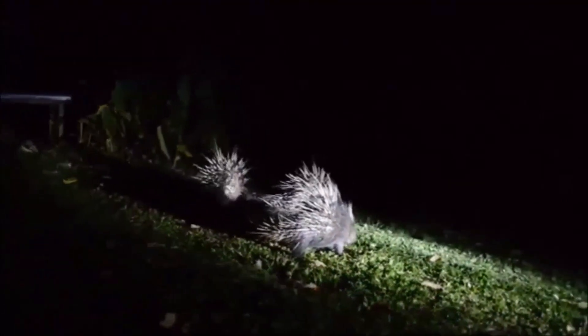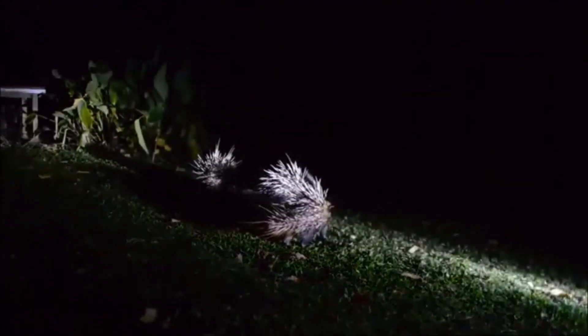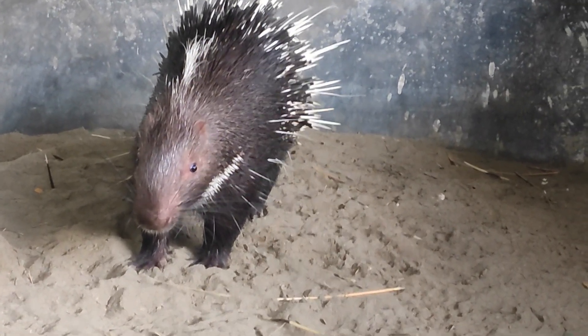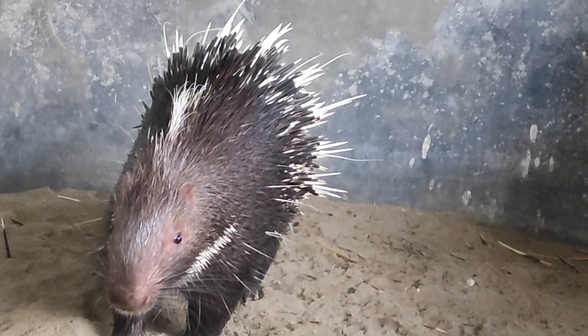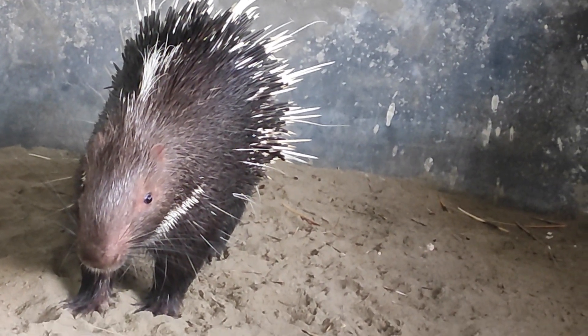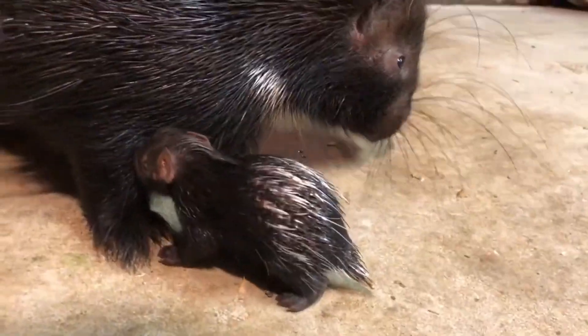Malayan porcupines are generally solitary animals except during the breeding season. Females typically give birth to one to three offspring after a gestation period of around 90 days. The young porcupines are born with soft quills that harden within a few hours.